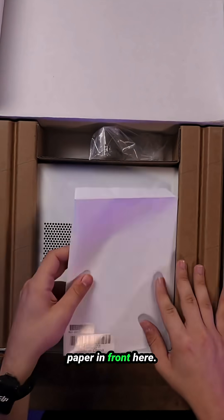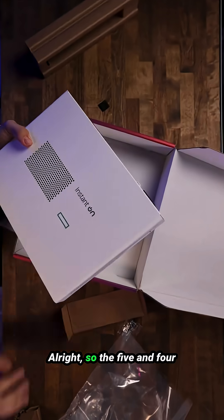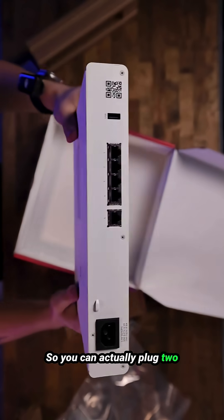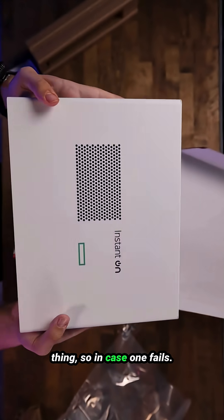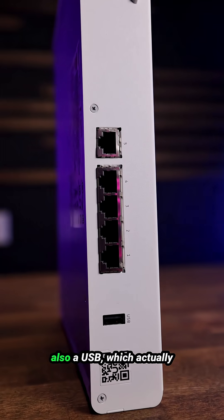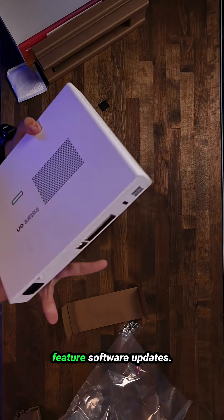We've got some paperwork — that's a quick start guide. So ports five and four are actually WAN ports, meaning you can plug two network connections in. If one fails, you have the other. The rest are gigabit ports, and there's also a USB port, which can unlock some pretty cool features with future software updates.